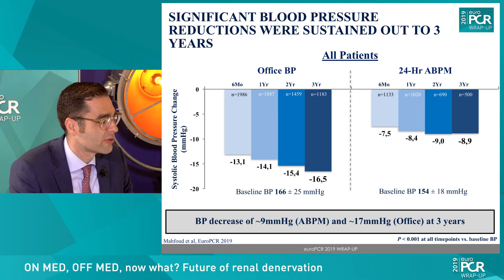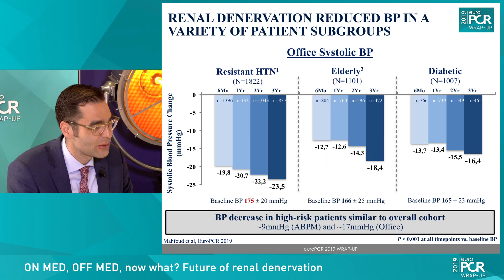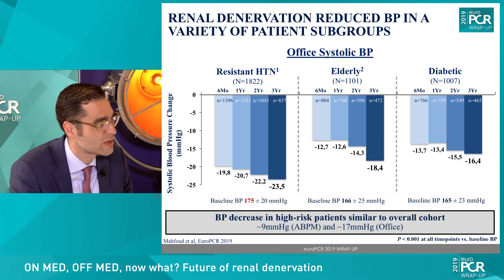We had a presentation here at EUROPCR about the Global Simplicity Registry, the largest real-world database available, with almost 3,000 patients included and follow-up to three years. No vascular safety events appeared in this registry, and no concerning renal function events. Blood pressure follow-up was documented for patients in different subgroups: diabetics, elderly patients, and patients with so-called resistant hypertension.